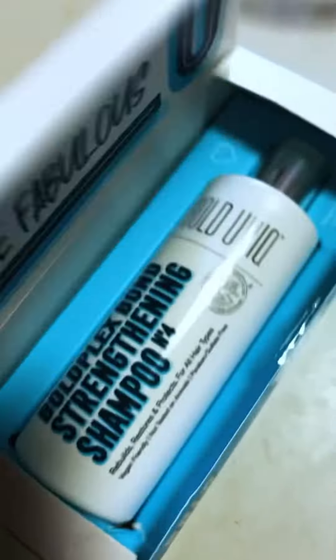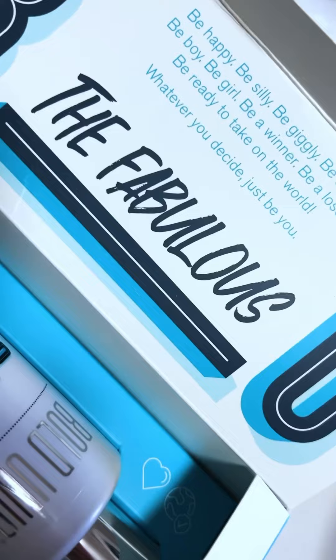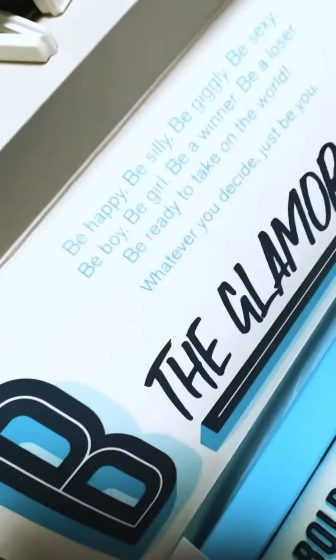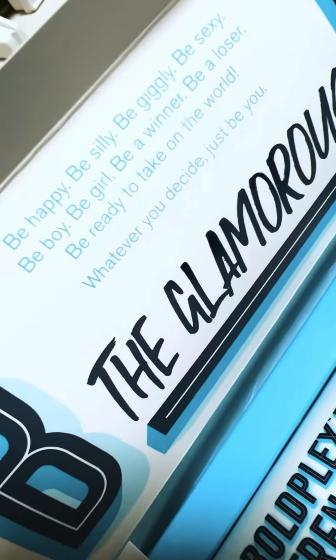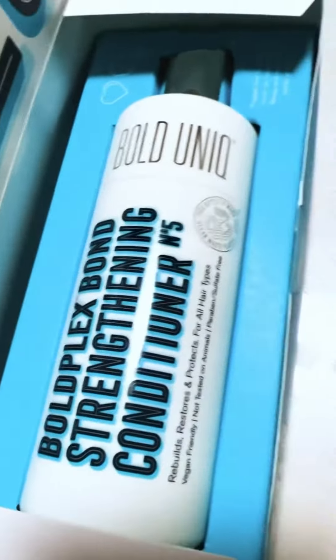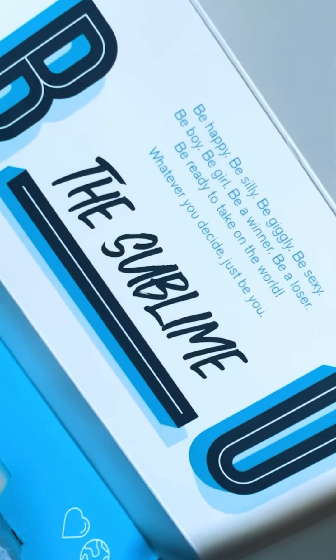The shampoo. The conditioner. The smoothie serum. The bond restore treatment.